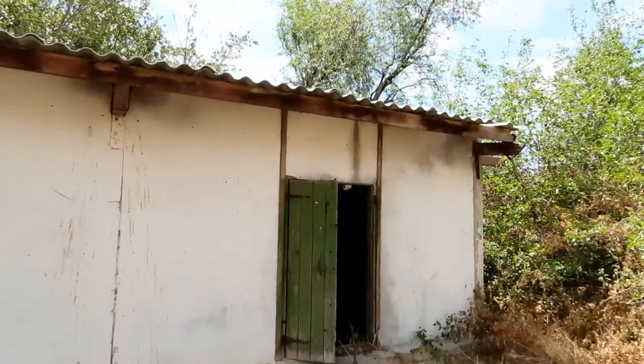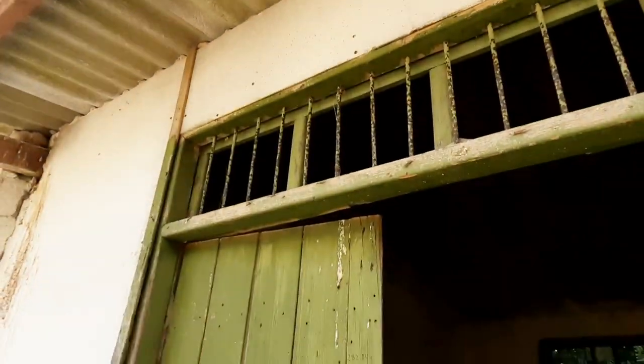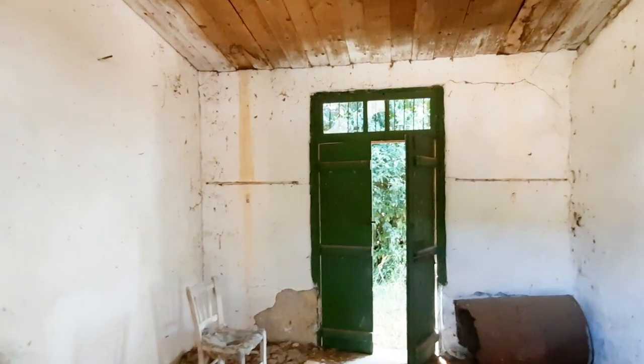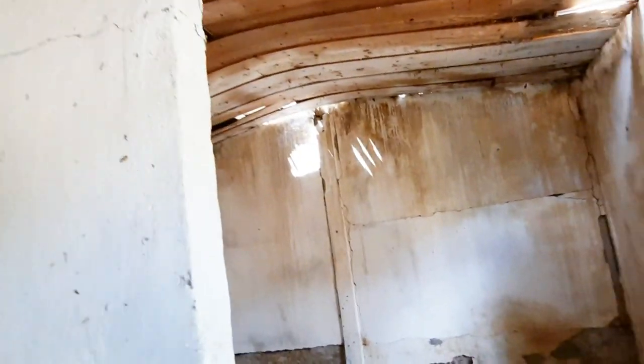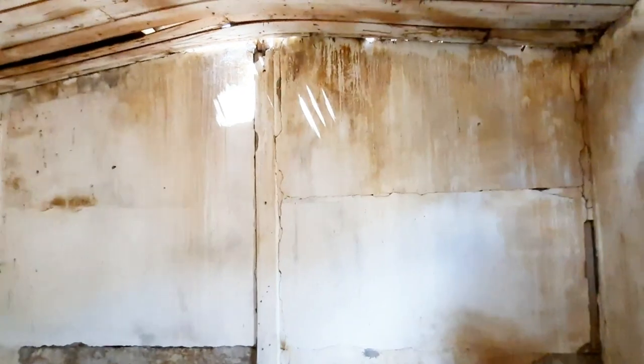So here we are, an abandoned old house. Looks like it's built from asbestos - well, it's got an asbestos roof there. Let's go in. Look at the old boards on the ceiling. So it looks like it was an old village house built with stone and mud bricks, and then they've added asbestos cladding on the outside and on the roof.